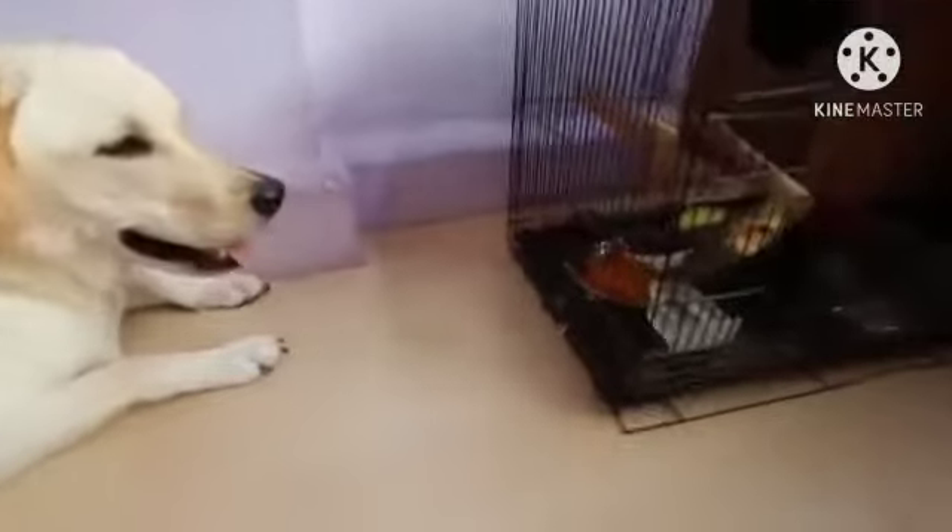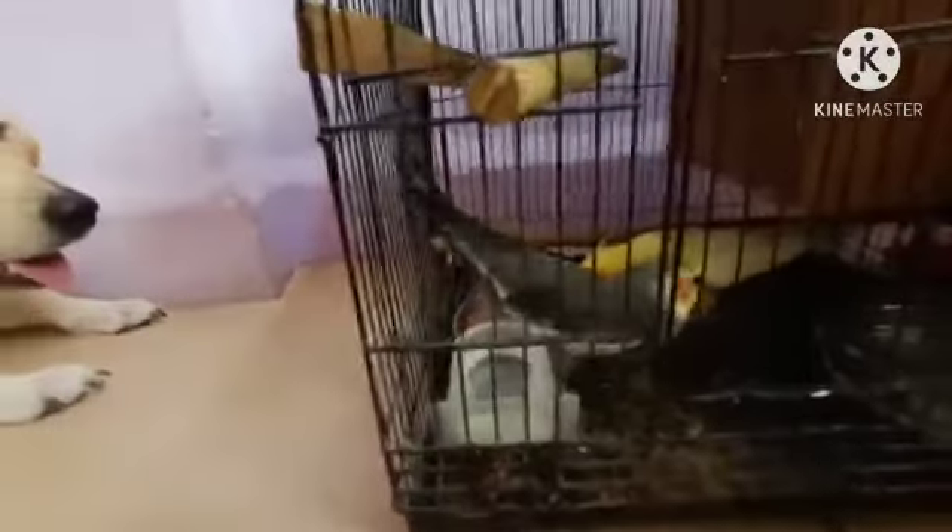This is a Lab Dog. Our Labrador dog and our Cockatiels are best friends. They used to speak in their language.